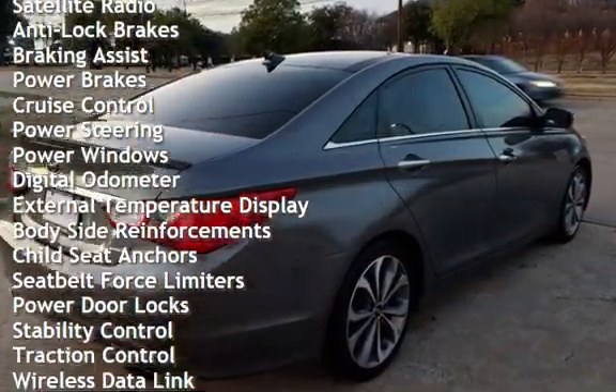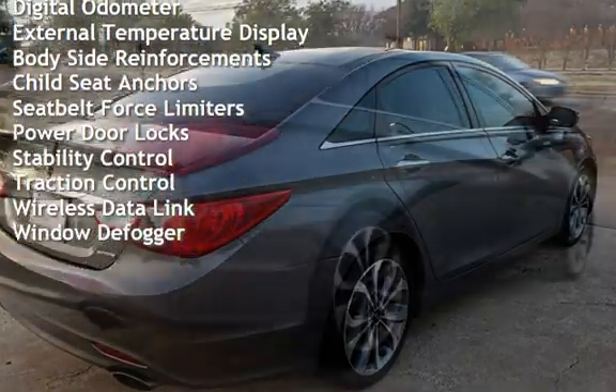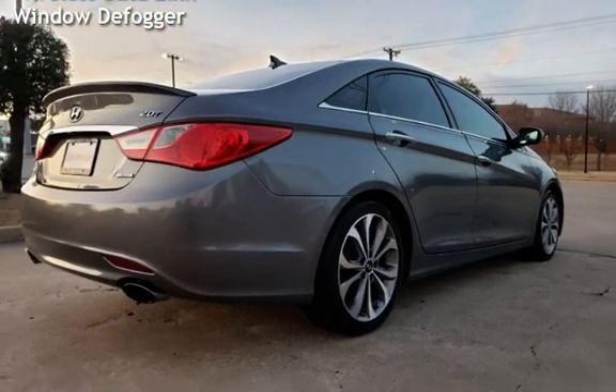Power brakes, cruise control, power steering, power windows, digital odometer, external temperature display, body side reinforcements, and child seat anchors.